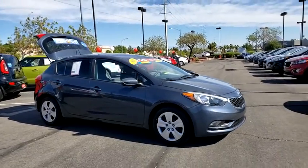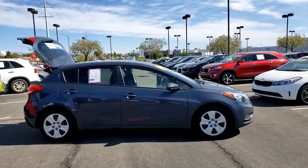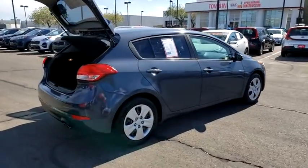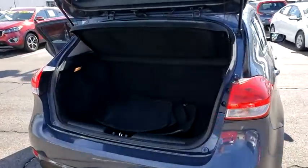Come test drive the 2016 Kia Forte 5. The Kia Forte 5 is a versatile vehicle. It comes with accessible storage, advanced technology, and more. It comes with both great handling and fantastic gas mileage.